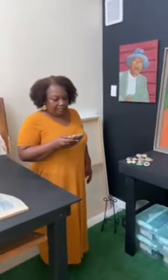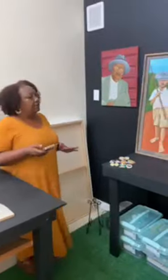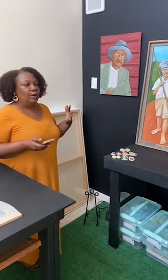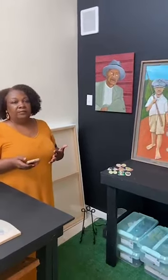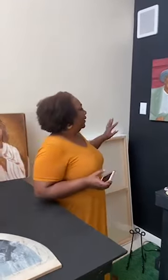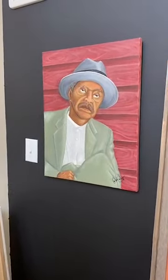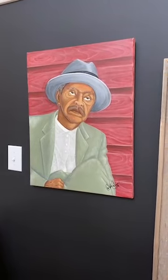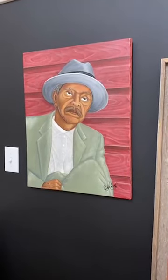My bio on the page says that I love old sharecropper photos. I love working from the black and white photos of sharecroppers — anything southern, anything family oriented, anything black church based. This is a painting that I did — it's kind of one of my first paintings. I found this image in a newspaper called the Southern Courier, and he was a sharecropper. So I called this one 'Long Suffering.'